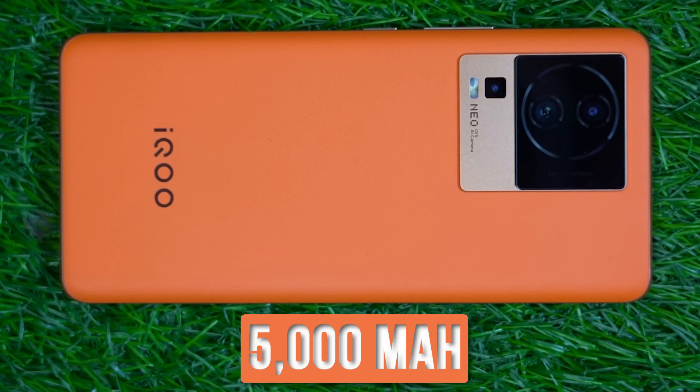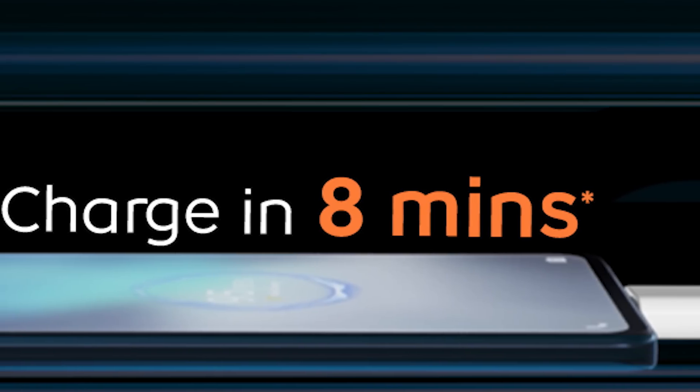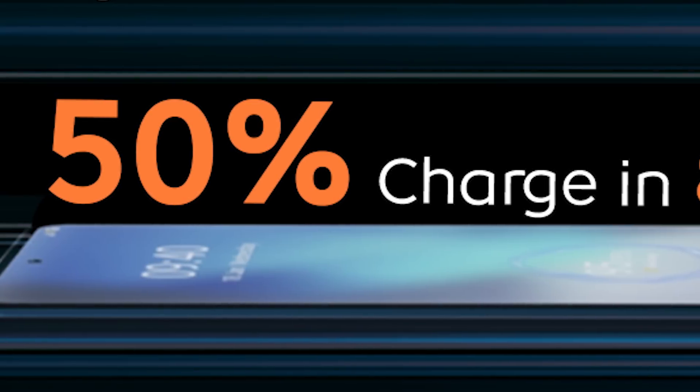You get a good 5,000mAh battery. And with that, there is 120W fast charging. Just in 8 minutes, you will be able to charge this battery to almost 50%. So yeah, it's very fast.